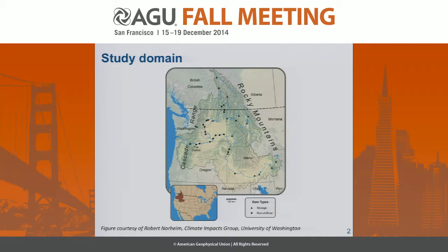Accordingly, the river is intensely managed for hydropower, irrigation, flood control, and ecosystem management, in particular salmonids.